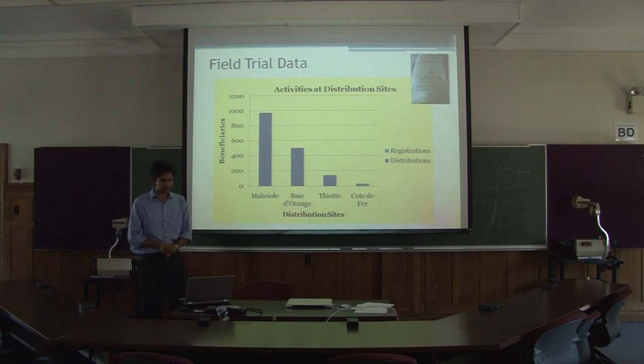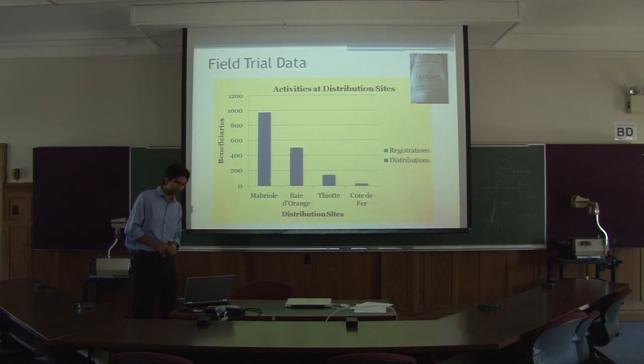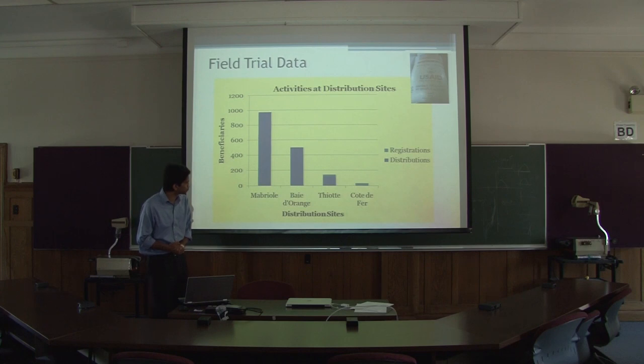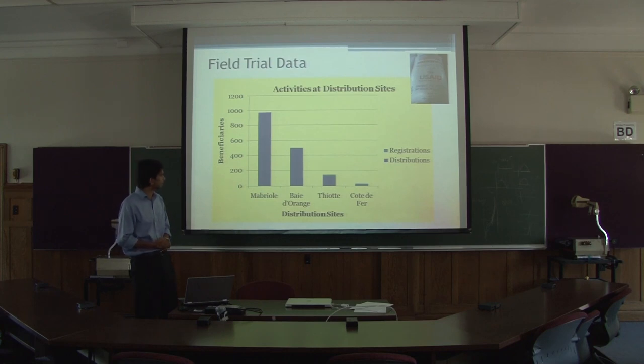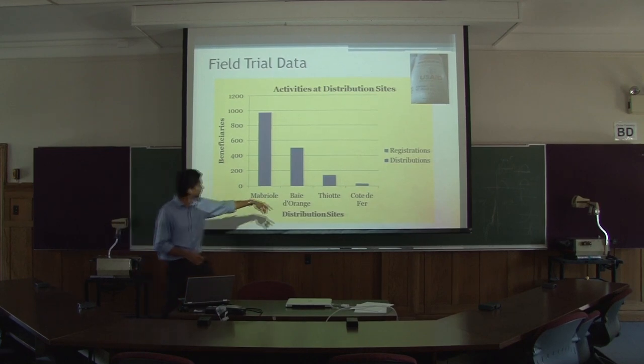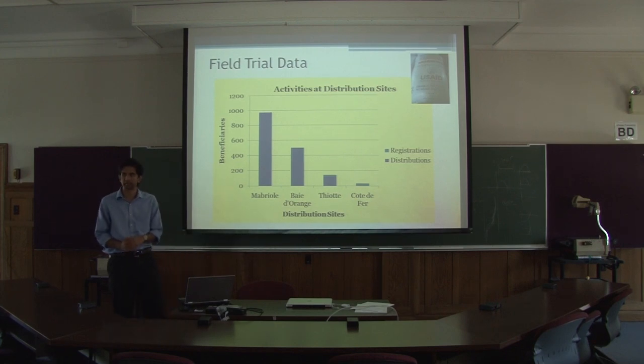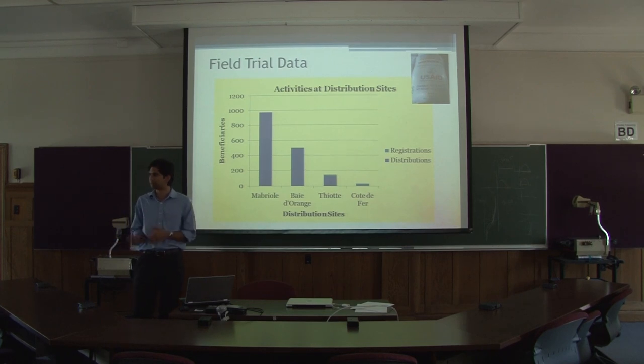This is a quick look at the numbers from the field. In Marvryol, nearly a thousand people were processed through. In Beta Launch, they processed another 450 or so. Theop was where I was in Grand Coursier — like I said, we had about 124 along with a group of new registrations. And then we sent another team out to Côte d'Affaire, another location, where they didn't have a distribution event — they just did new registrations at that site and sent them back.